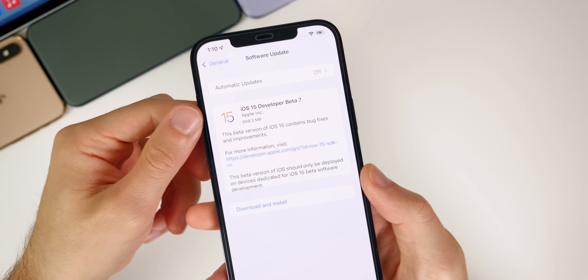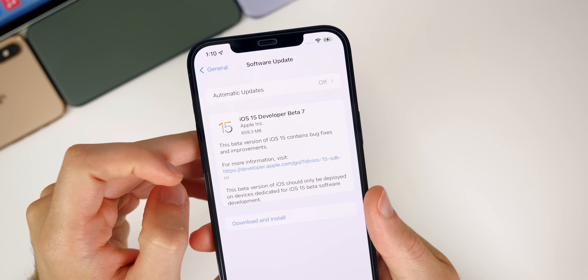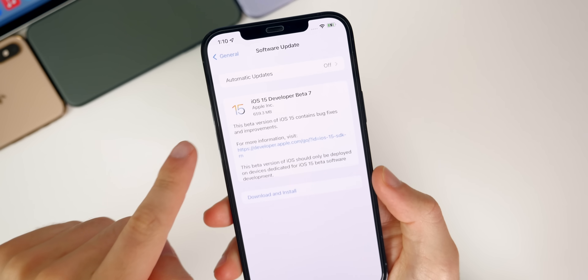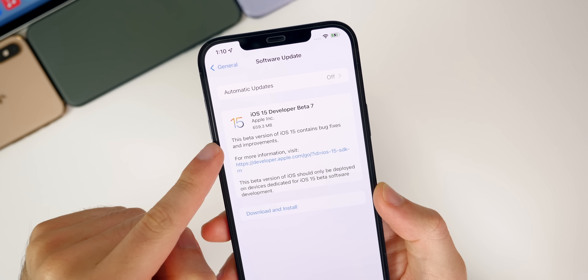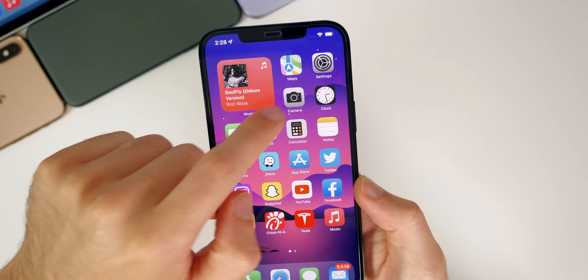Starting off with the size of this update, beta seven came in at 659.3 megabytes on my iPhone 12 Pro Max. That size will vary depending on your device and the version you're coming from, but that was the size coming from beta six.